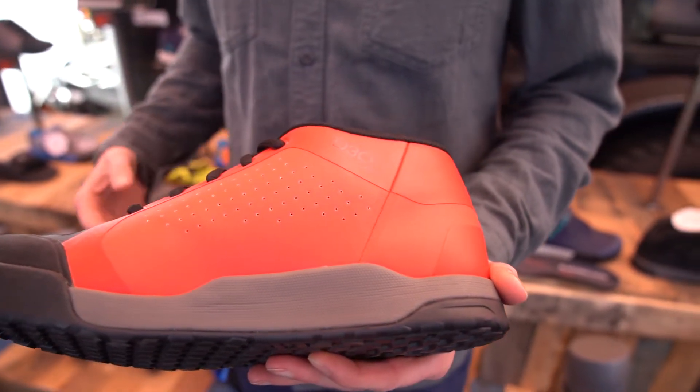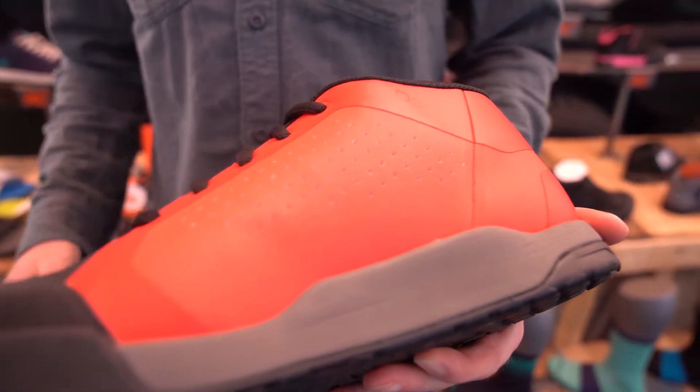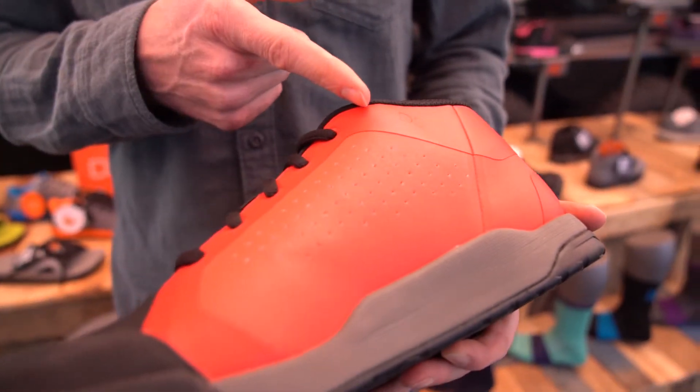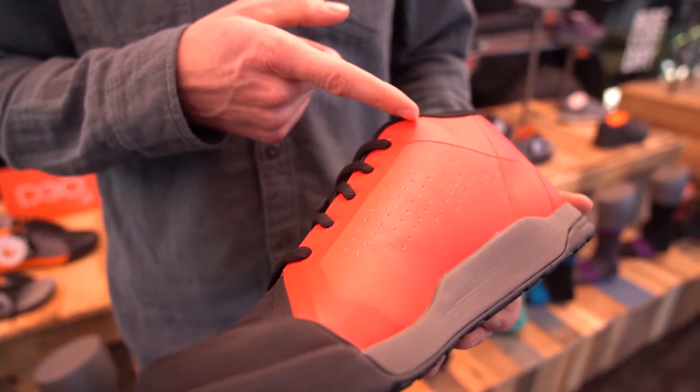We use an asymmetrical collar with D3O integrated in here, so if you have any strikes against your bike or anything else it's going to take that impact — nice and cushiony. The material we use is really lightweight and durable, so it's not going to break down over time and it doesn't add a bunch of weight to the shoe. It's been working out really well for us, and we're the only brand using D3O in footwear.